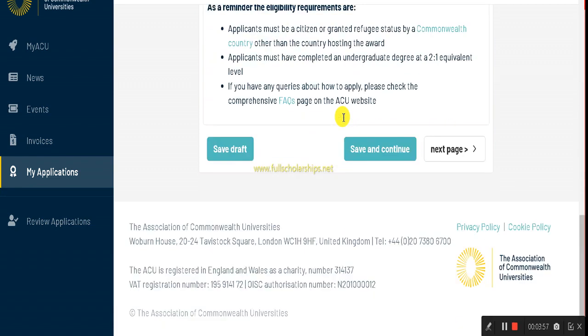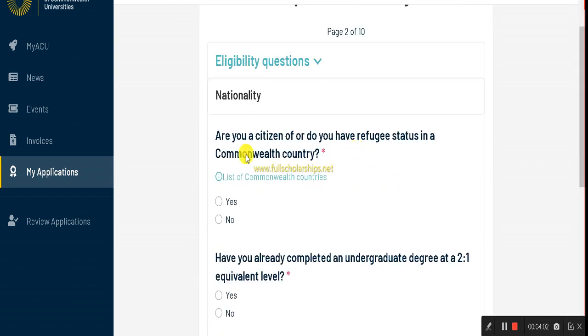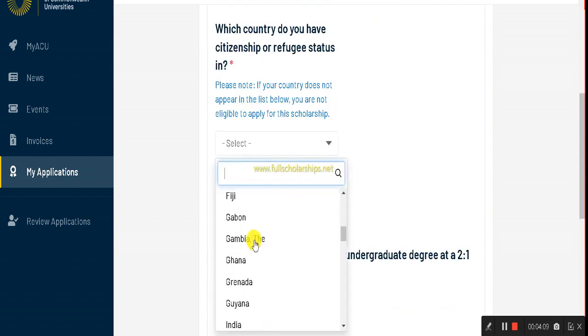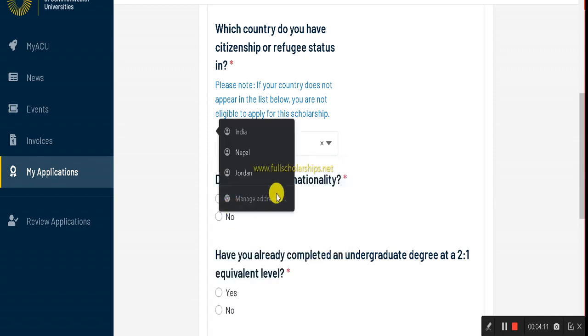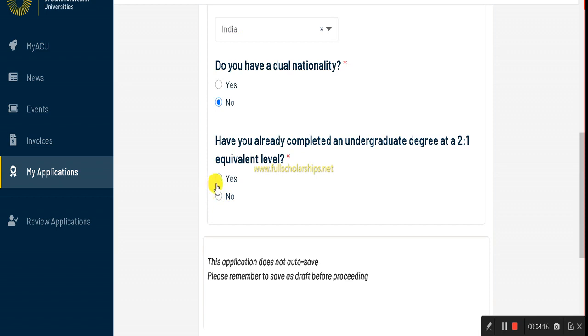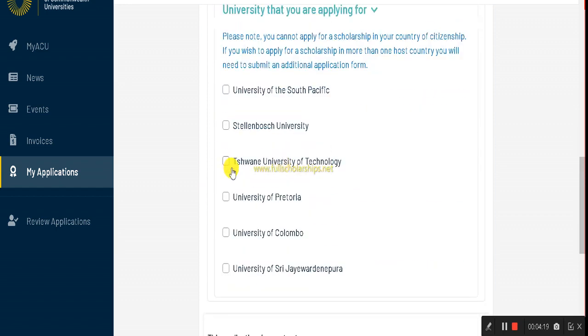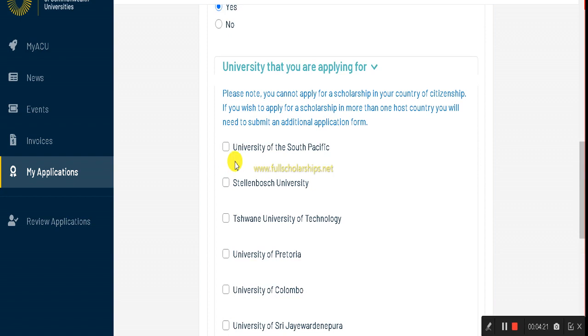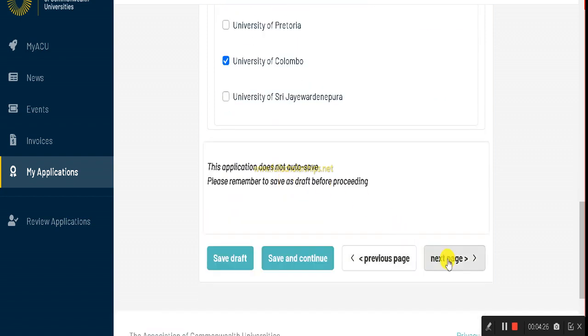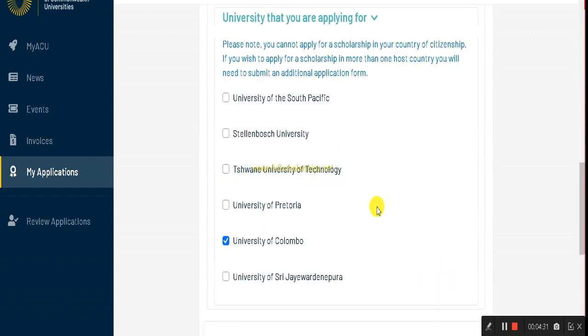On page two, you will be asked: are you a citizen of the eligible countries? Select yes and choose your country — for example, India. Indicate whether you hold dual nationality. Confirm whether you have completed an undergraduate degree, and select the university you have attended or are applying to — for example, the University of Colombo. Then click 'Save and Continue.'